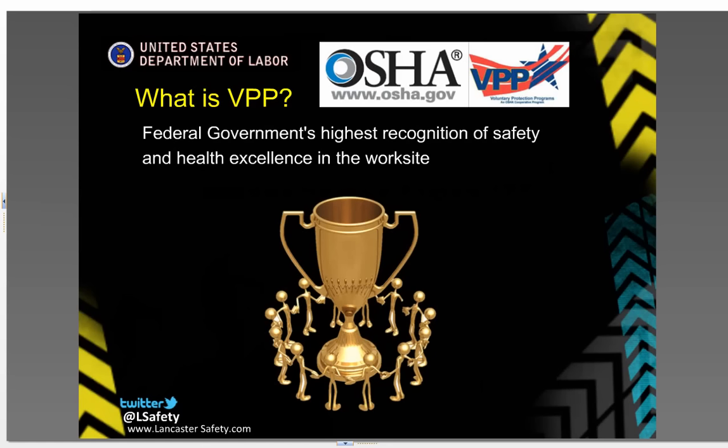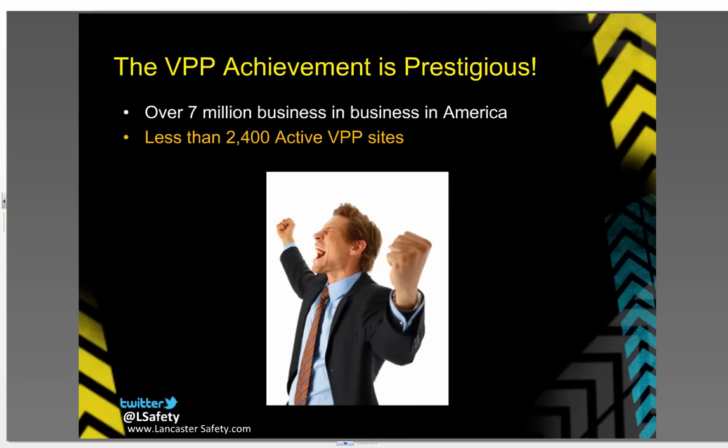OSHA created the Voluntary Protection Program back in 1982. It was developed to help companies reduce and even eliminate workplace injuries. The goal was to get more employee involvement in health and safety. There are over 7 million businesses in America today, but only 2,400 VPP star sites. VPP is truly the pinnacle of health and safety in America today.